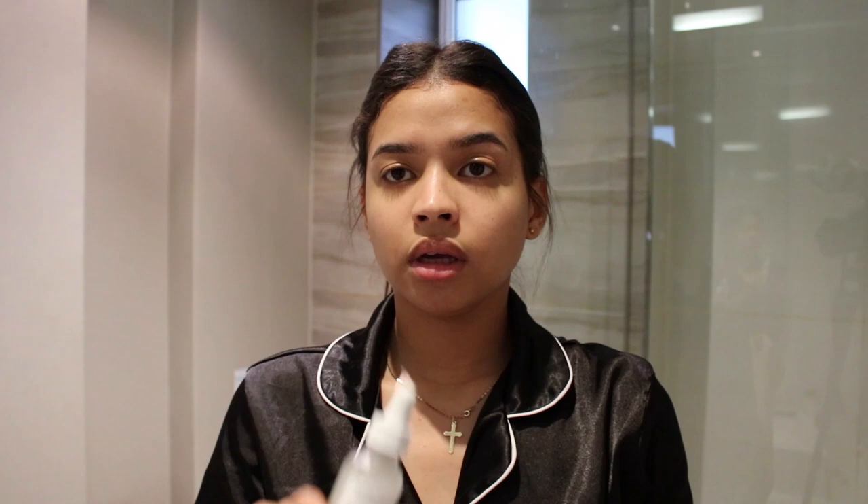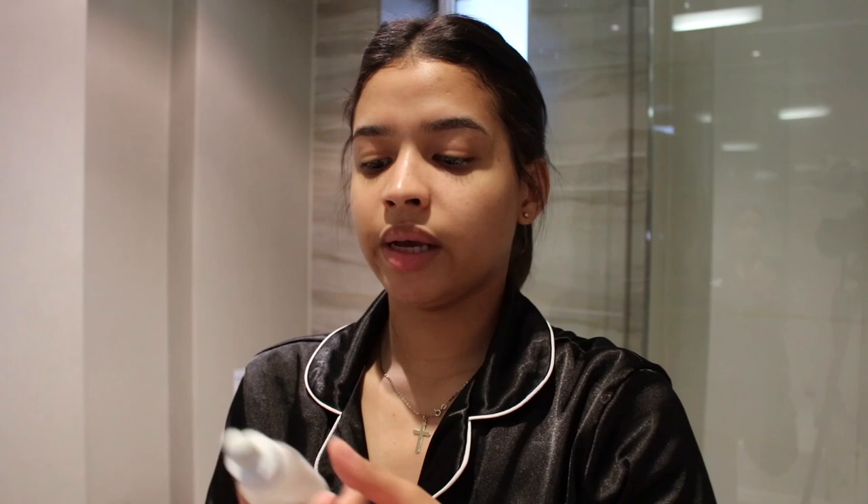So now I'm going to be going in with the hyaluronic acid from The Ordinary — it's hyaluronic acid 2%. Basically this also adds moisture and tightens my pores as well, which I love. Honestly, this stuff makes my skin so nice. I do three drops of this onto my fingers and I work that into my skin, going upward like that. I also don't work it into my skin too much — I'll kind of just pat it in.